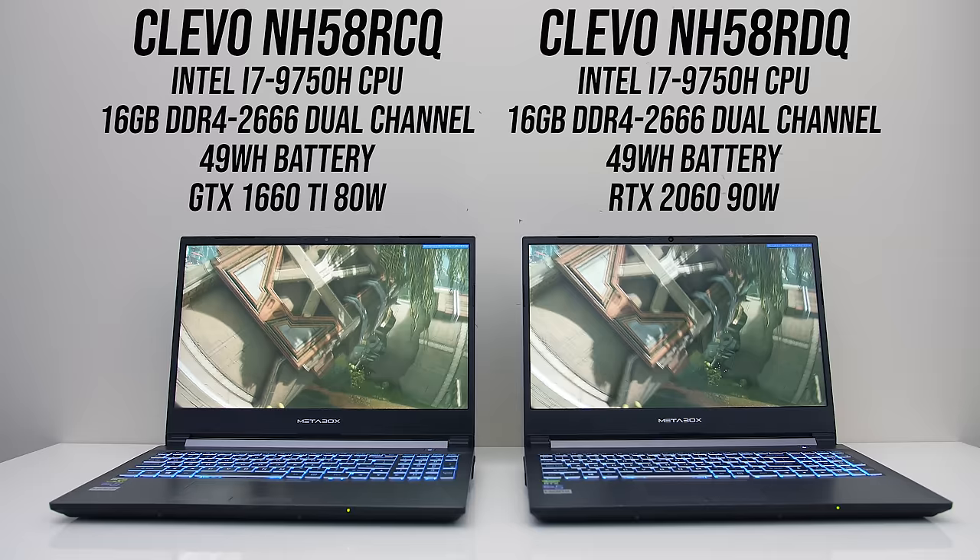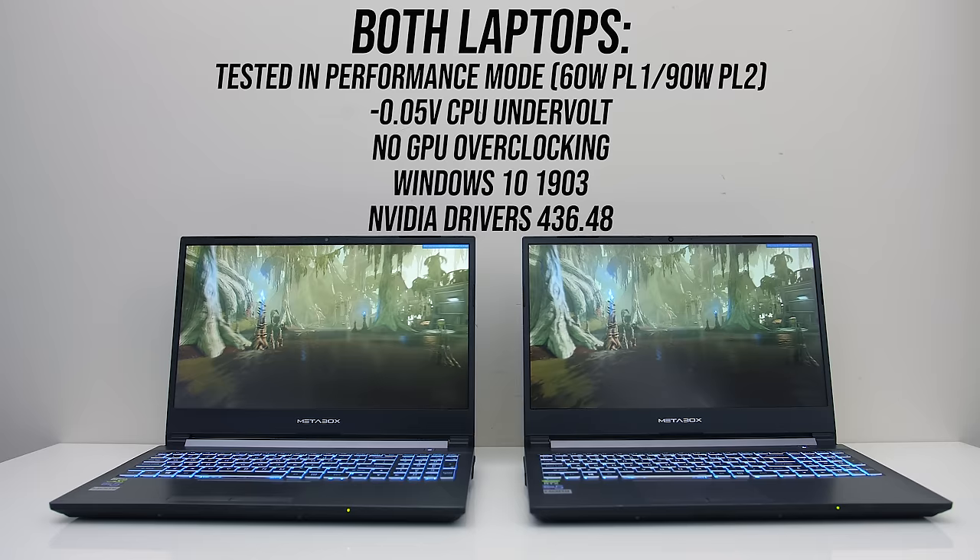Both laptops were tested on the same day under the same conditions with the same Windows updates and Nvidia drivers installed, so let's get into the results.